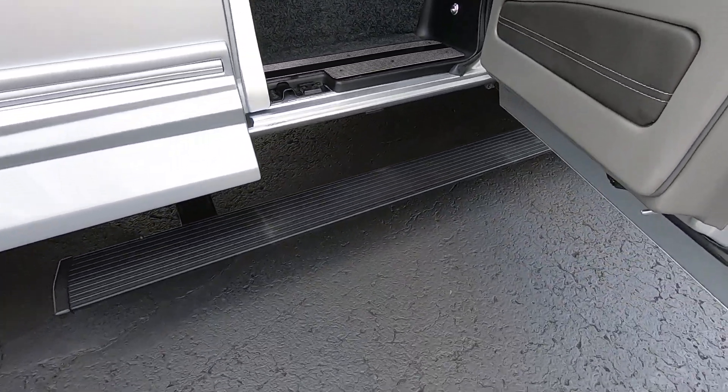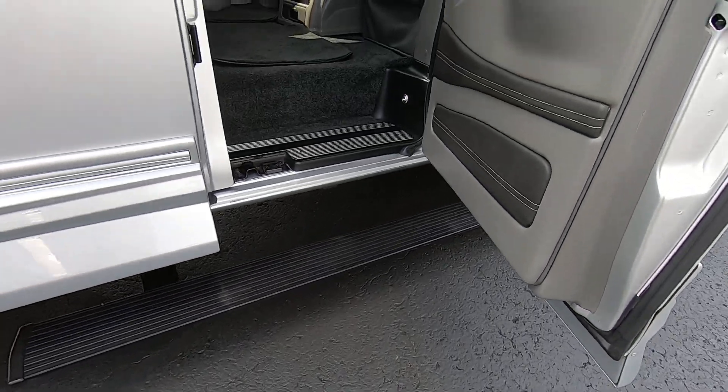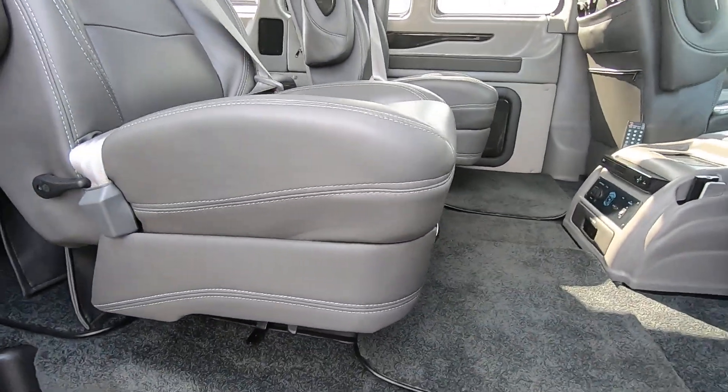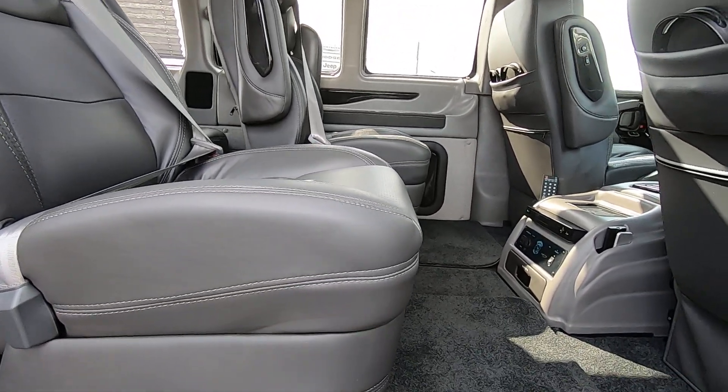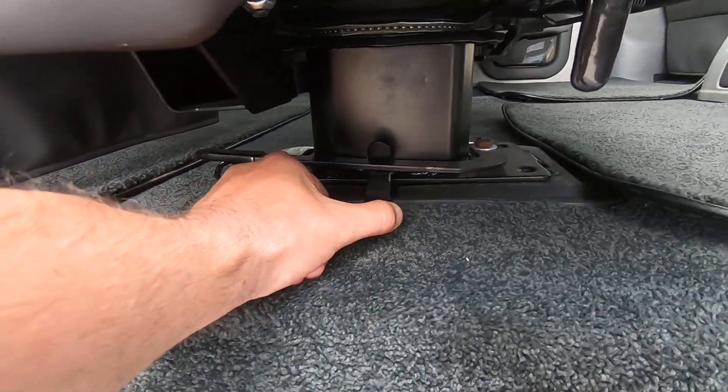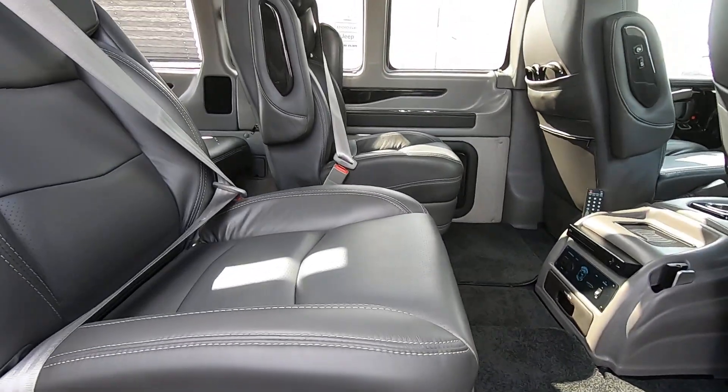It has power running boards that come down when you open the door. Up front there are two captain's chairs that swivel, and they do have a quick release pedestal down here, so you can pull the lever and pull the seats out if you'd like.